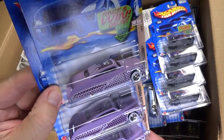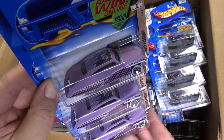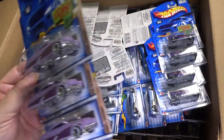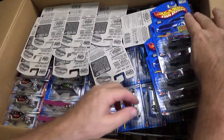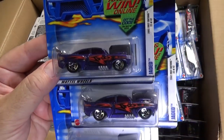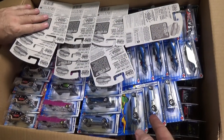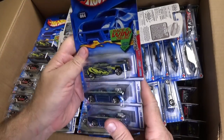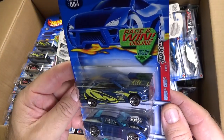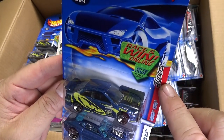Here you have Purple Passion — this one was fantastic, had this flat pink-purple color. Up next on the right, here you have Jester, First Edition from 2002. There's a cool car — Side Draft. What do we have here? Honda Civic, it was part of the Tuner Series. And a couple Overboard 454.